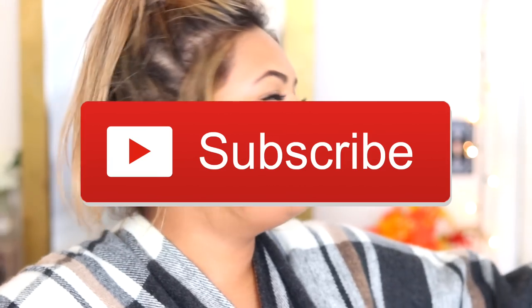Hey guys, welcome back to my channel. Happy second day of fall — fall is upon us. Fall is my all-time favorite season. Halloween, and then Thanksgiving, and then all the holidays come afterwards, and it's just a great time to be alive.